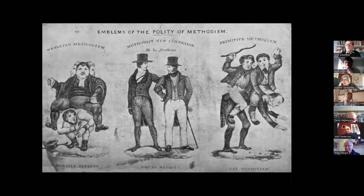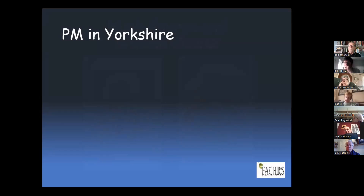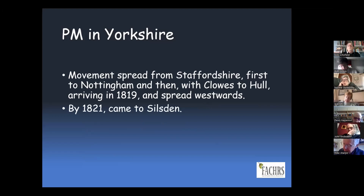Of course, we've got Hugh Bourne and William Clowes coming onto the scene around about the beginning of the 19th century. Primitive Methodism spread up from Staffordshire, first to Nottingham, then with Clowes it came to Hull, arriving in 1819, and spread westwards from Hull. By 1821, the word about Primitive Methodism came to Silsden.